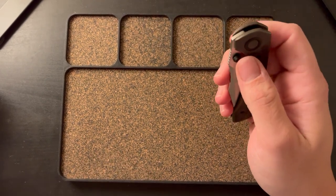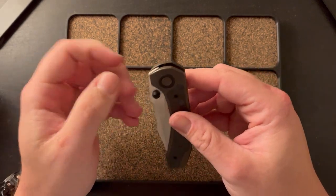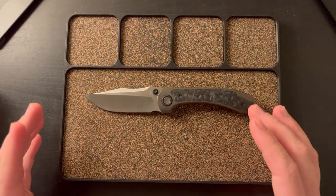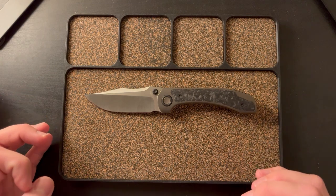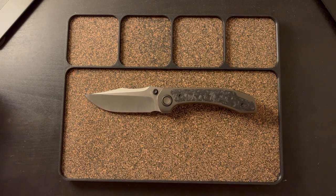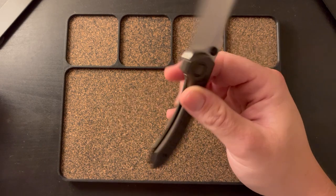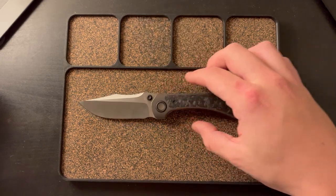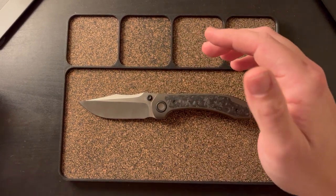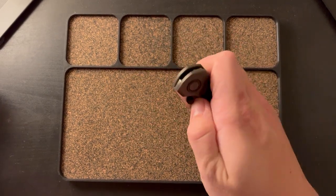What it really comes down to for me is that I just don't really love thumb studs, and if it is thumb studs, it's not my preference. The size isn't my preference — it's a little bit bigger. I think it's over three inches, maybe three and a quarter, three and a half. It's a little big for me, and it's just a little flashy for my style. I like something that's a little bit more fidgety, more low key. While this does have a very slim profile, it is a bigger knife in the hand.